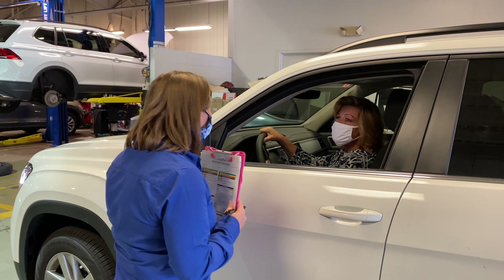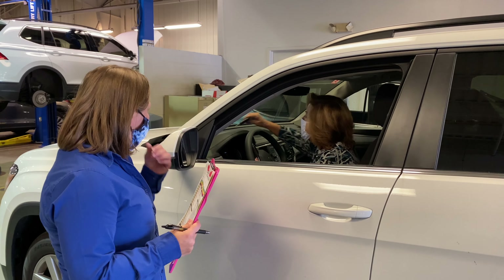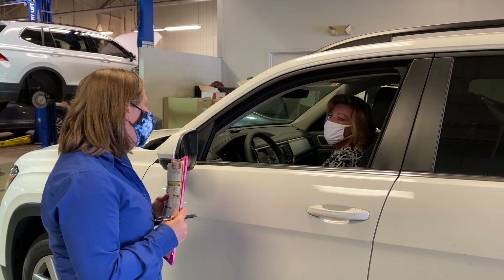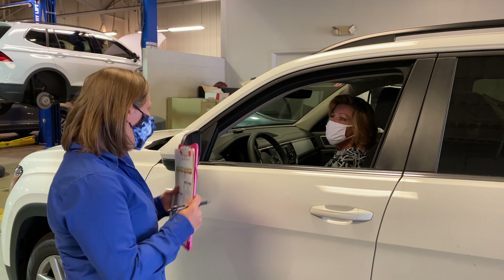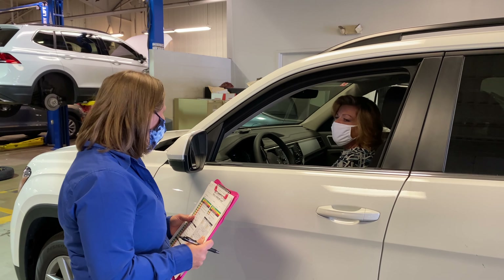I do ask that you turn the vehicle off, and you're welcome to place the key on the dash. Once I have completed the walk around, I do recommend if you'd like to follow behind, I'd be more than happy to go over the check-in sheet with you. I'm going to do that now.